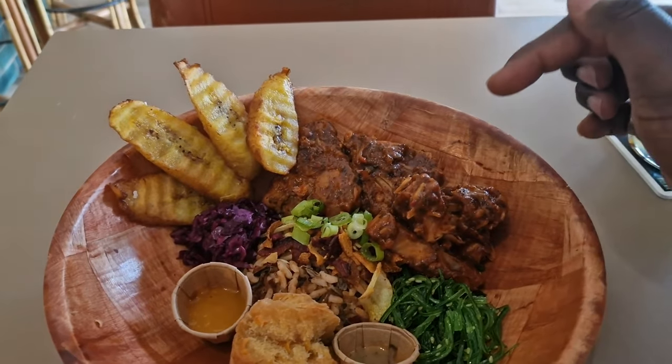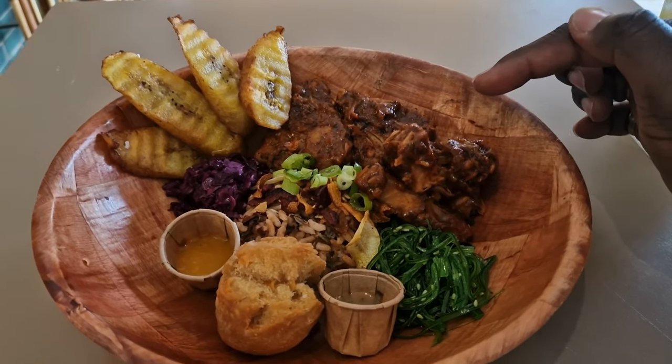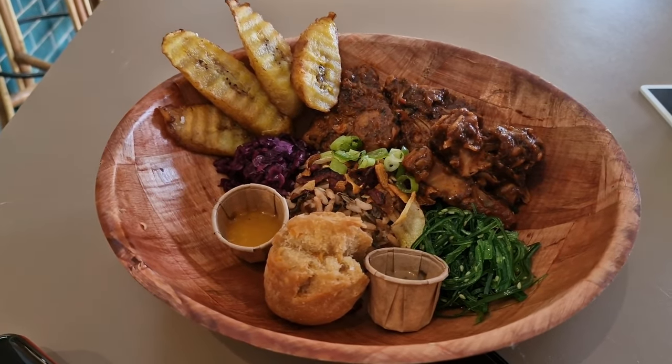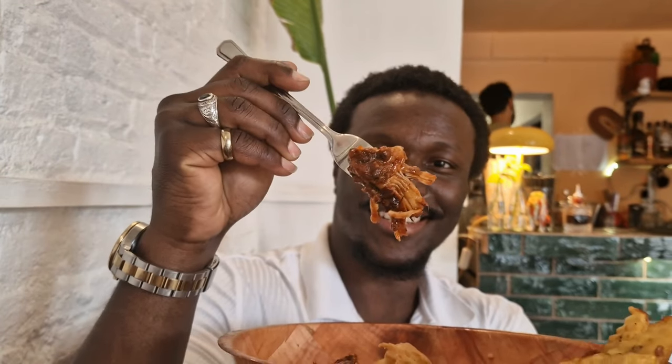Next, it's time for the main course: rice and peas with plantains, veggies and jackfruit, crafted to look and taste just like meat. Seriously, without tasting it you'd swear it was meat — juicy, flavourful and fall-apart tender. The rice was out of this world. The chef even shared his secret recipe with me, but sorry, it's staying a secret. And don't even get me started on his homemade sauces — they are the bomb.